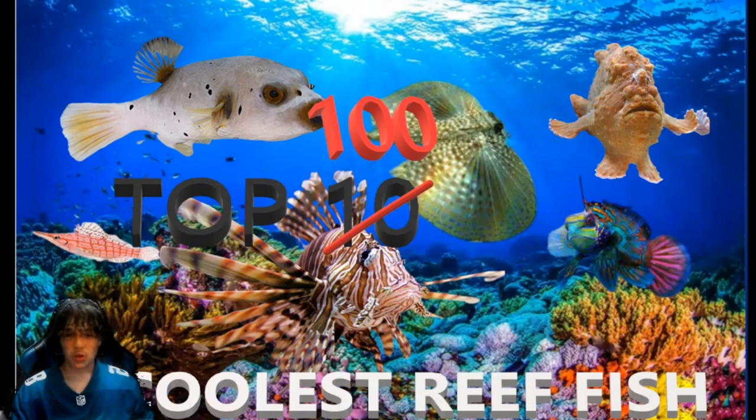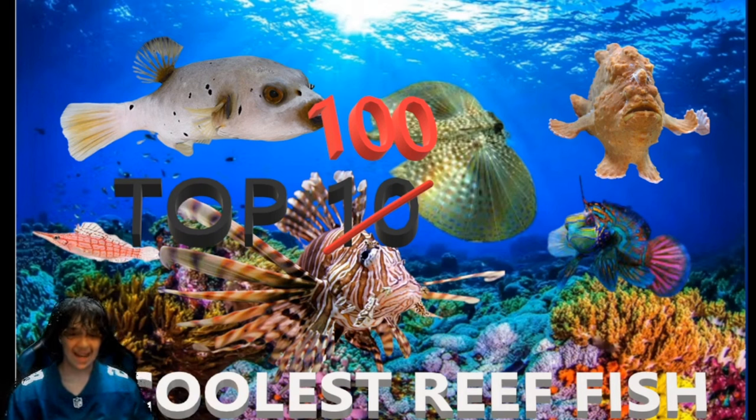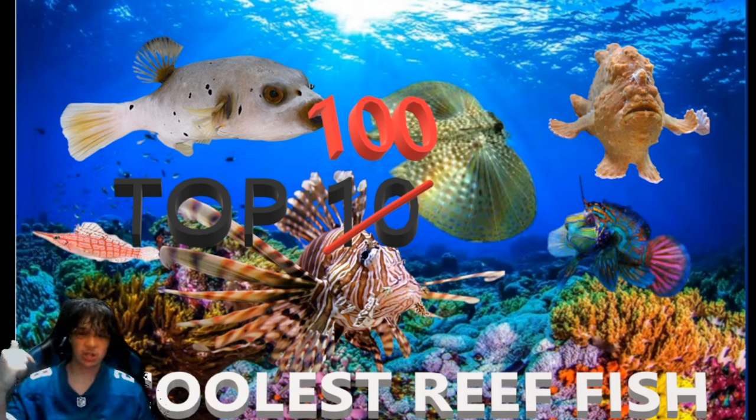Just one more thing before I get into the video: this is all personal opinion, so if you didn't agree with my list, that's fine. It's ranked off seven criteria and it's a little bit biased because I've had some of the fish and haven't had others. Don't forget to subscribe and like if you enjoy this video. I'll leave the link to the spreadsheet down below, which has all 100 fish and all the criteria. If I did anything wrong, it'll be in suggesting mode so y'all can suggest an edit.